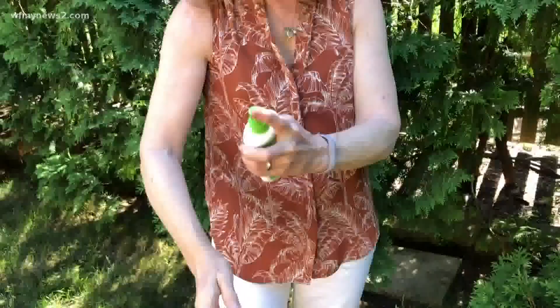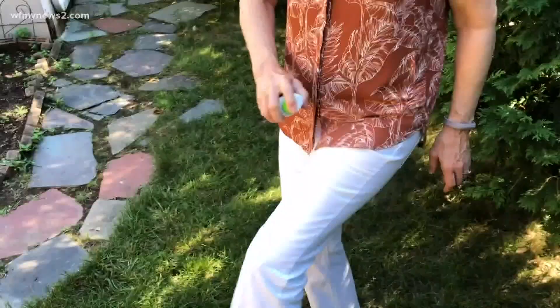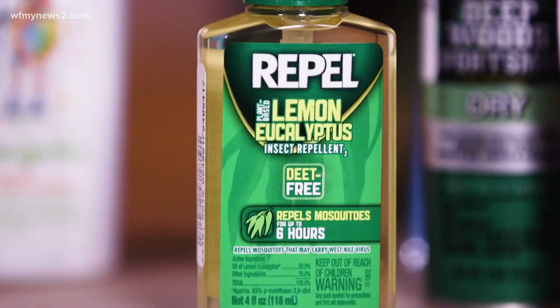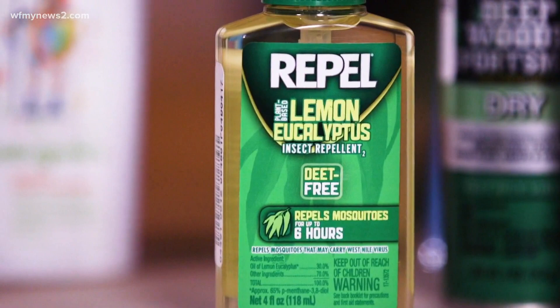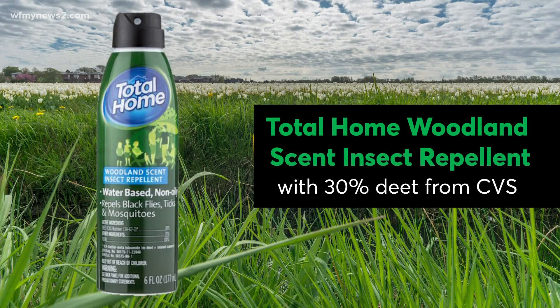Which brings me to how you put on your insect repellent. Apply an insect repellent to any exposed skin, and then spray it on the outside of your clothing. Repellents that contain 15% to 30% DEET earn most of the top spots in tests by Consumer Reports, along with 30% oil of lemon eucalyptus or 20% picaridin. Two of the best-buy options are Total Home Woodland Scent Insect Repellent and 3M Ultrathon Insect Repellent 8.